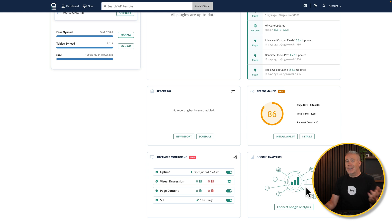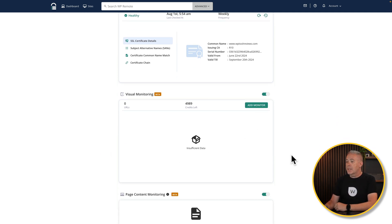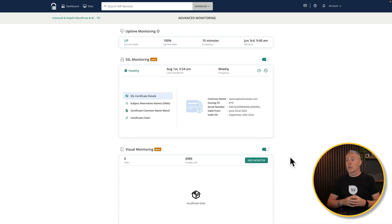If you've got Google Analytics, you can connect it here. There's more information about uptime monitoring, and you can open up advanced monitoring information. It monitors your SSL certificate — so if that expires without you realizing, you'll get an email notification. You can add additional monitors, including page content monitors that check against specific keywords or phrases. There's so much you can do — you can keep it as simple or as detailed as you want. If you've got lots of sites, a platform like this makes it much easier to monitor everything, track uptime, and check for SSL certificate expirations.